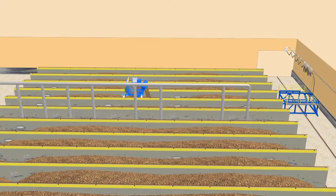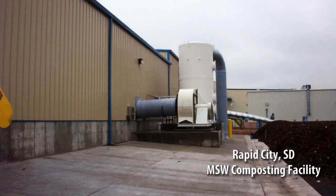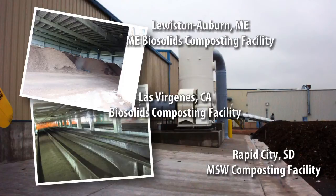Curing and refining portions of the ICS technology facilities will vary with the feedstock being processed and the end use requirements of the composted material. Broadly, stabilized material is removed from the discharge zone and deposited for curing and any necessary mechanical finishing.